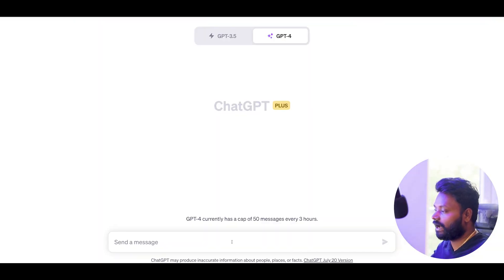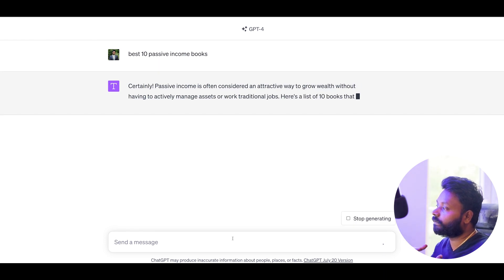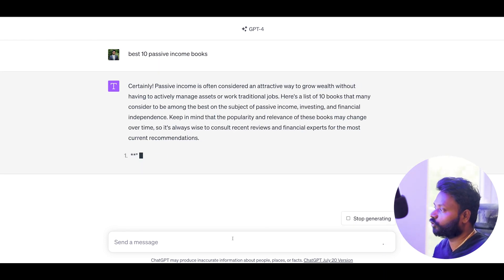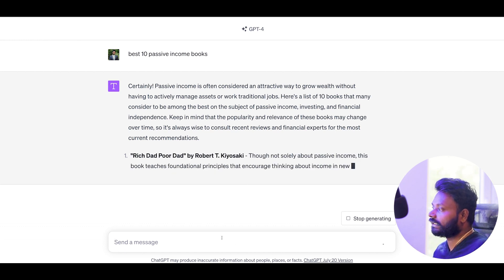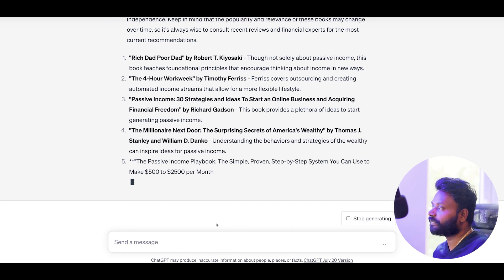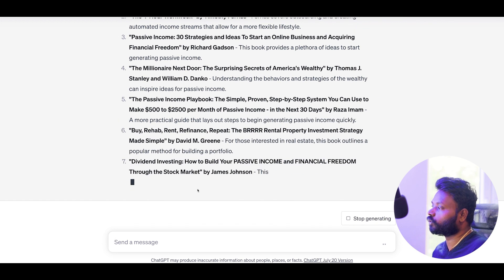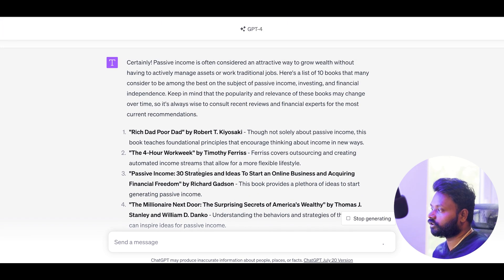If you haven't got an account, you can create a free account with ChatGPT. They do have a paid version as well, but with the free account you can do many things — it is more than enough. So I'm going to go here and search for the best 10 passive income books. When I search, it's going to give me 10 different books that are very popular in the market, that a lot of people are actually buying and using. The first one suggested is Rich Dad Poor Dad, which a lot of investors starting off normally read. The second one is The 4-Hour Work Week, and the third is Passive Income, and so on.